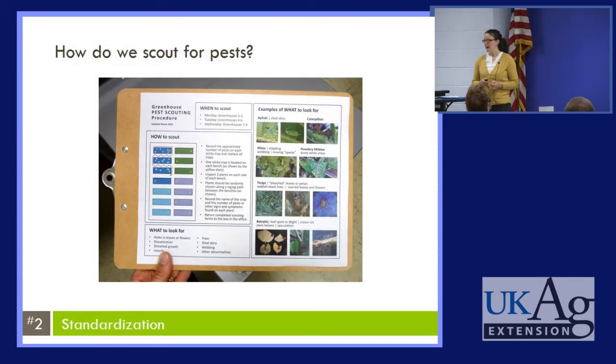Here are some examples of how standardization might be applied in the real world. What about scouting for pests — do we have a protocol in place? Here's a scouting clipboard where on the back is a diagram of how to scout in the greenhouse. It shows how many plants to look at on each bench, how to efficiently move throughout the greenhouse, where the yellow sticky traps are, what kind of things to look for, and when to scout each of the greenhouses.